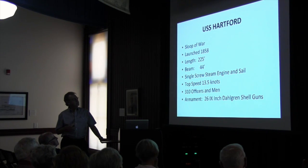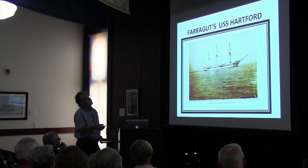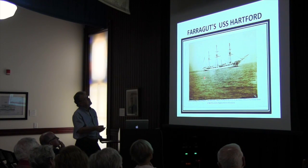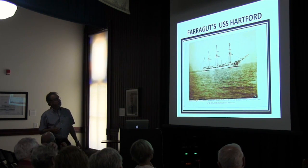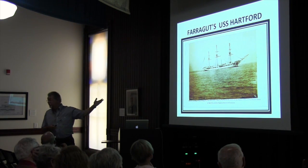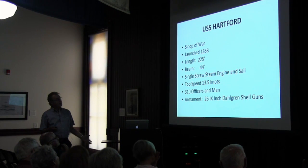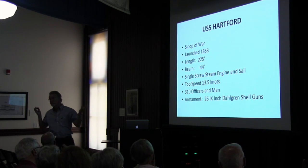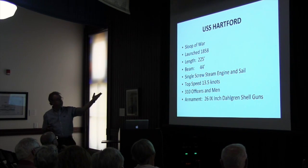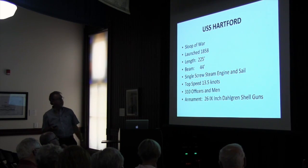She was a single-screw steam engine and sail. If you look back here, you see that stack? She was a single-screw steaming ship — that's when they started having steamships during the Civil War. Top speed at 13.5 knots, roughly the same as the old freighters up here. 310 officers and men.